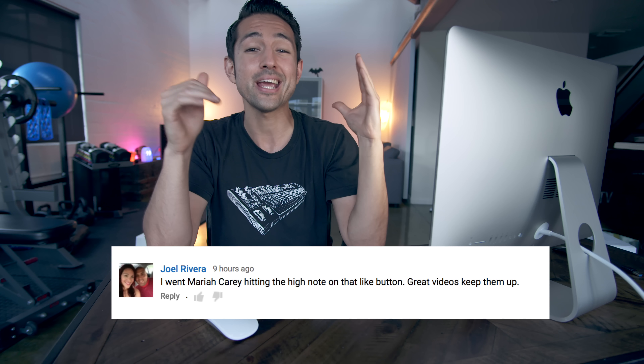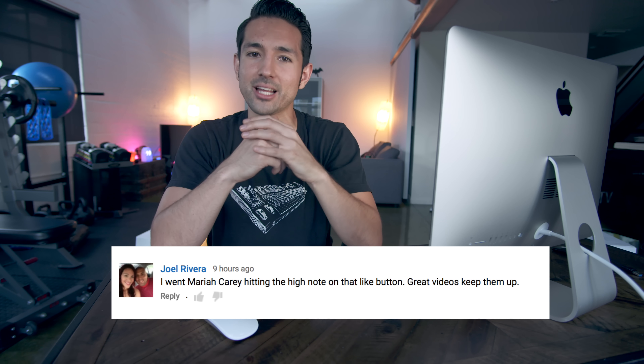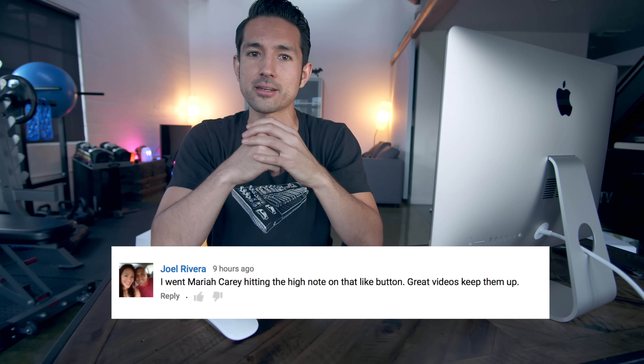Hopefully you enjoyed the video and it saved you from a tragic 5400 RPM hard drive purchase. If you're ready for the full review, hit that like button. Drop any questions in the comments below — I do try to reply to as many as possible — or hit me up on Twitter and Snapchat. This is Jonathan, and I'll catch you guys later.